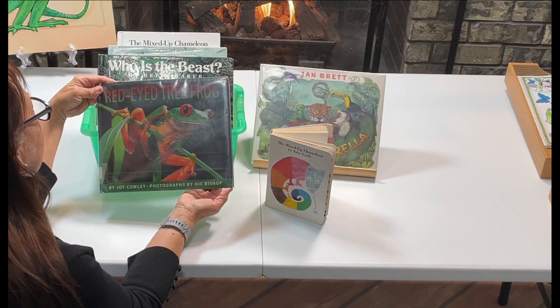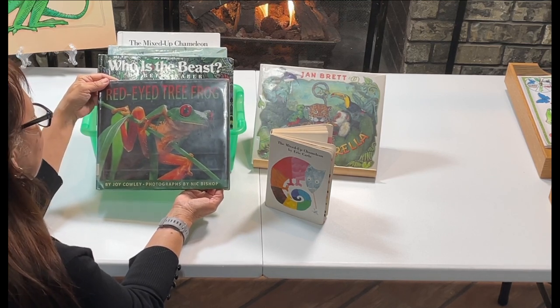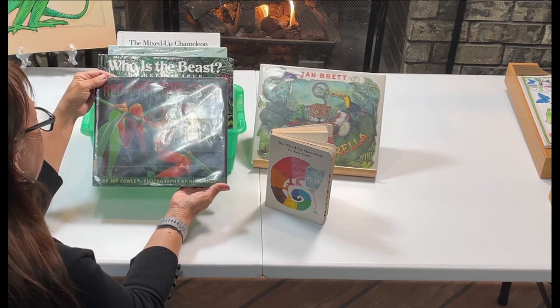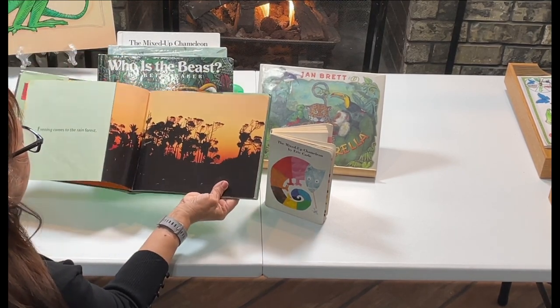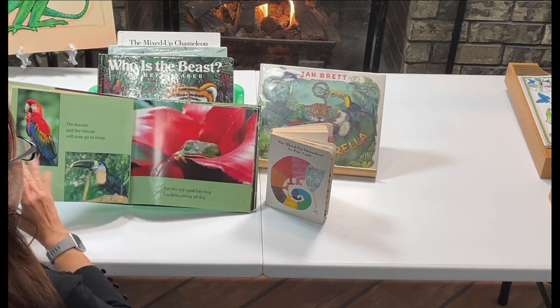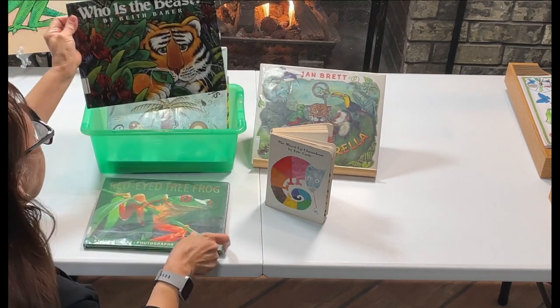The first activity that I'm going to be using with my grandson is a literacy activity. I got a lot of books from the library. This one is the Red-Eyed Tree Frog — I really like all of the illustrations. I am going to be using a lot of books.